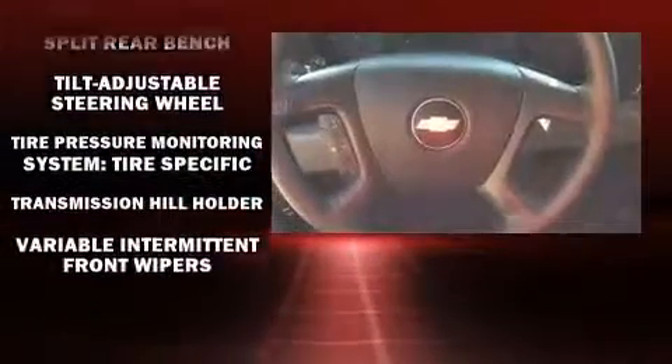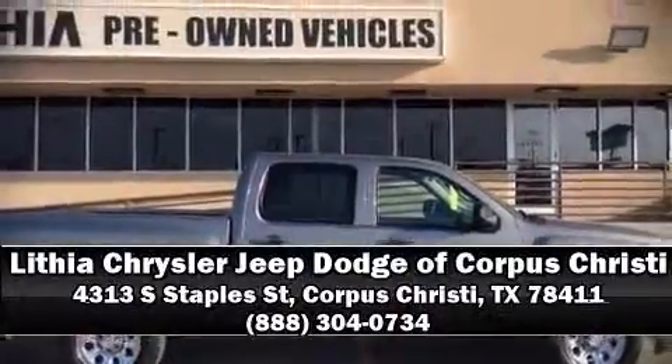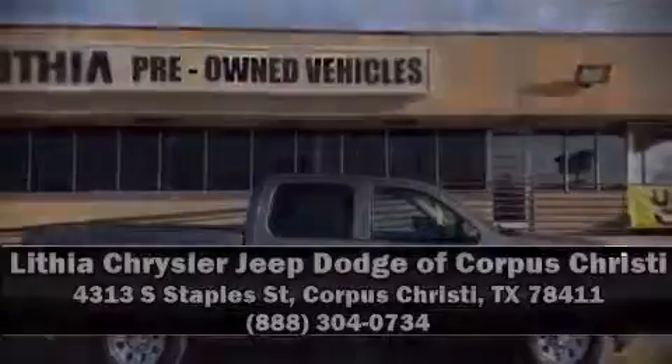It also arrives with a Carfax history report, indicating just one previous owner. Our team is professional, and we offer a no-pressure environment. Come on in and take a test drive.